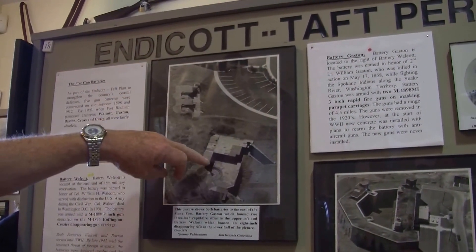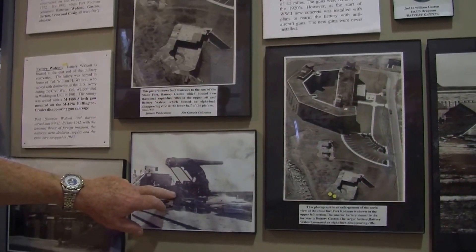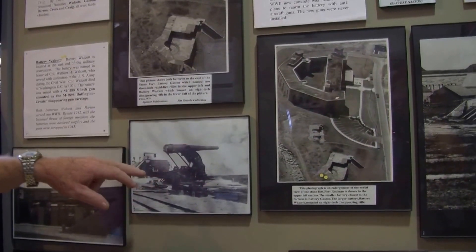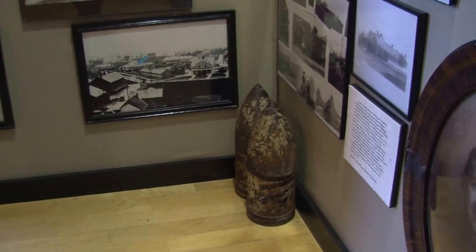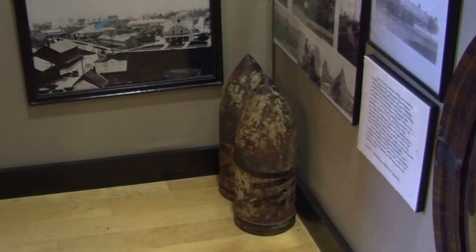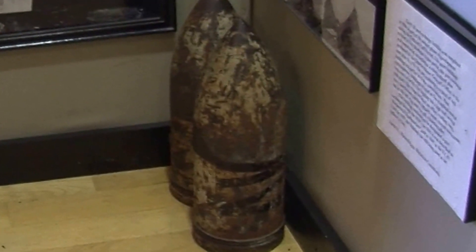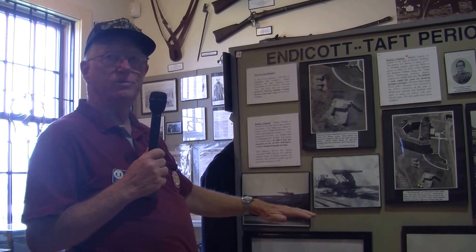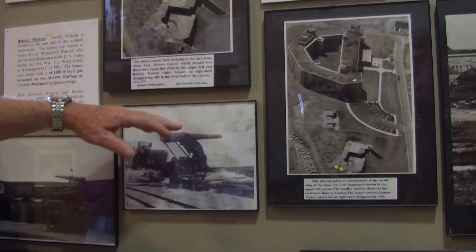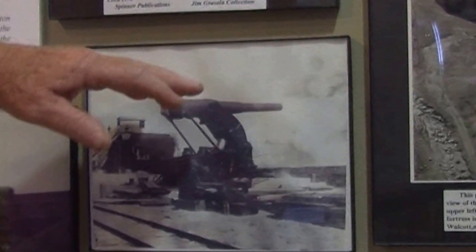Outside is one of the bunkers — this is Battery Gatson. These were huge guns on a cradle. When they were ready to fire, the gun was hydraulically lowered to the ground so they could load the shells. When ready to fire, they raised the gun back up over the top of the wall and fired. The idea was: you don't want to be shot back at. You raise the gun, fire it, bring it back down below the wall — they can't see you, can't shoot you. Plus it makes reloading easier since they had special cradles to reload the gun at ground level.